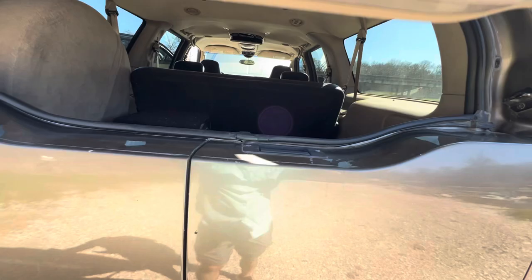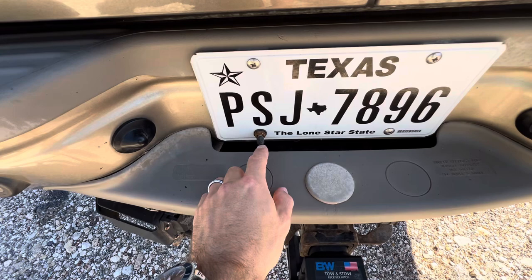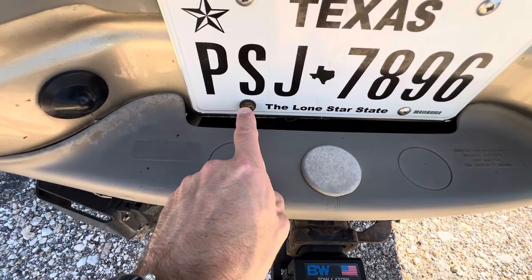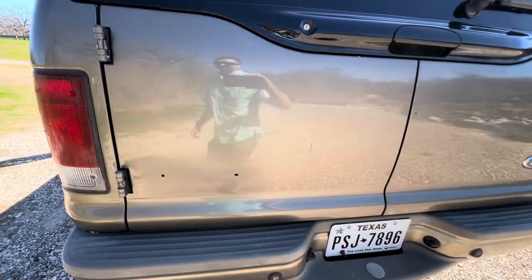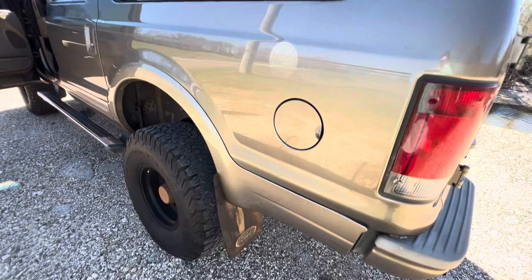We do have an onboard air compressor. My understanding is the previous owner was a cyclist and he hooked it up so you could plug in and fill up bike tires - pretty cool. It also came with the BW 7-inch drop-down hitch, which I've already been using on my big truck and really dig. Got some mud flaps on this one too - really dig those.